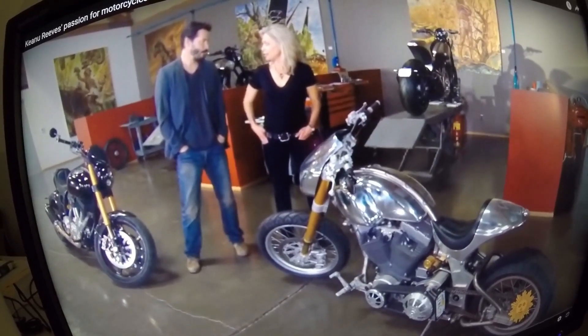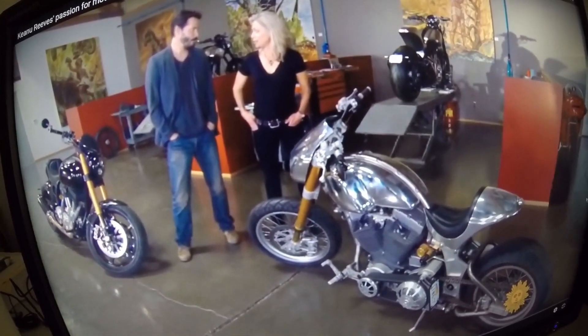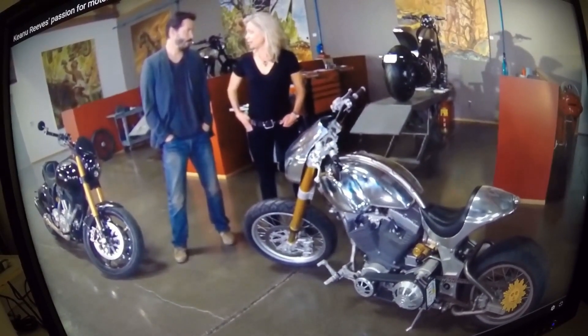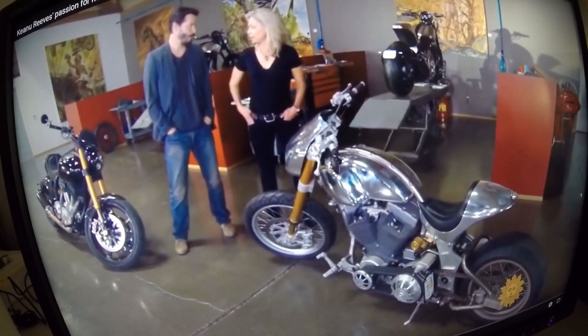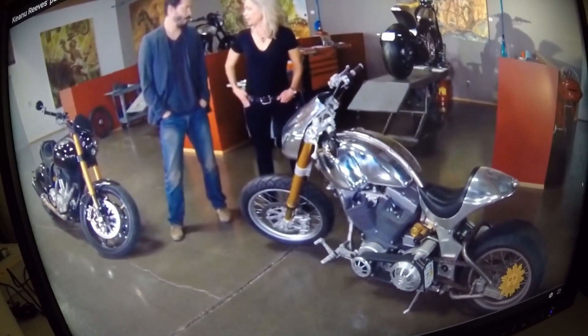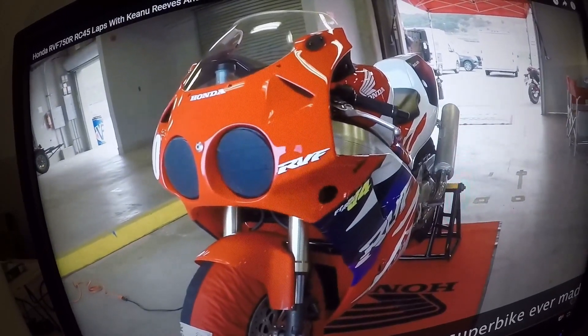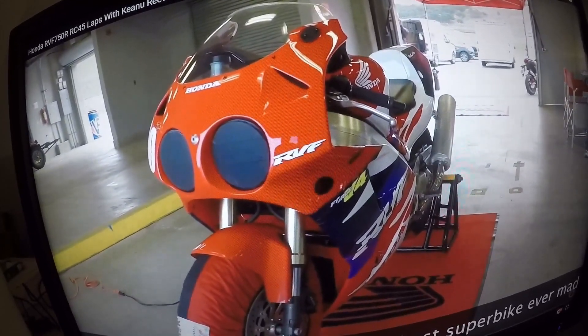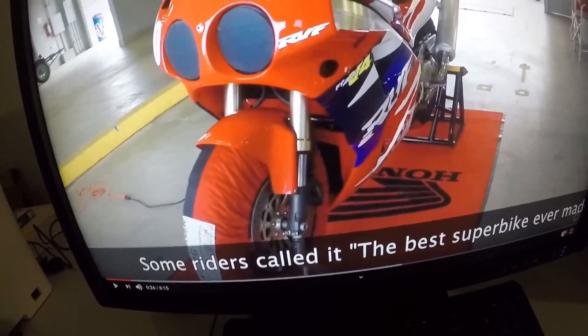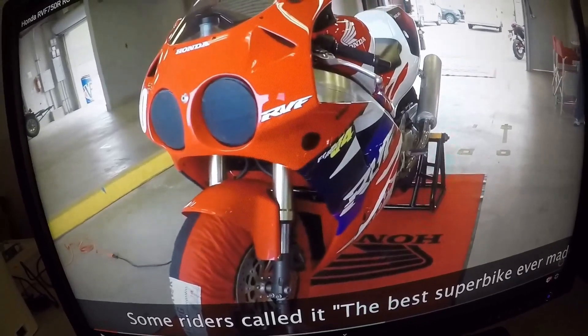Keanu Reeves is interviewed by Tracy Smith. CBS Sunday Morning is such a great show — if you're unable to watch when it airs, you can watch on their YouTube channel. This is the Honda RVF750R RC45 laps with Keanu Reeves and Jake Zemke — no music. Some riders call it the best superbike ever made.